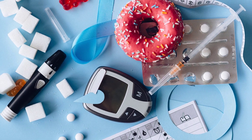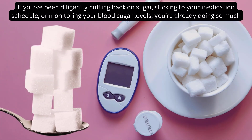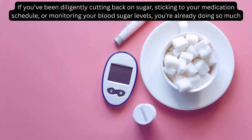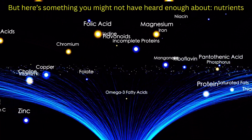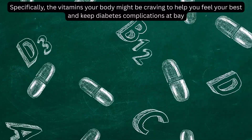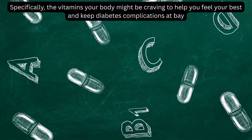Today, we're diving into a topic that could truly transform the way you manage diabetes. If you've been diligently cutting back on sugar, sticking to your medication schedule, or monitoring your blood sugar levels, you're already doing so much. But here's something you might not have heard enough about: nutrients. Specifically, the vitamins your body might be craving to help you feel your best and keep diabetes complications at bay.